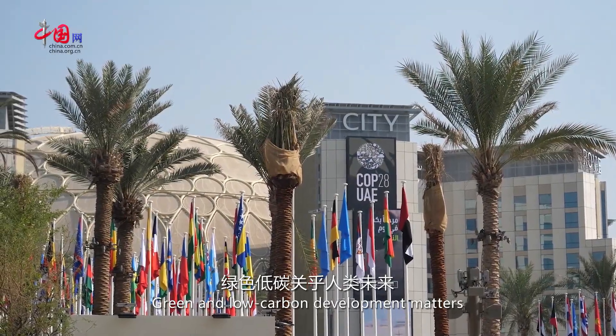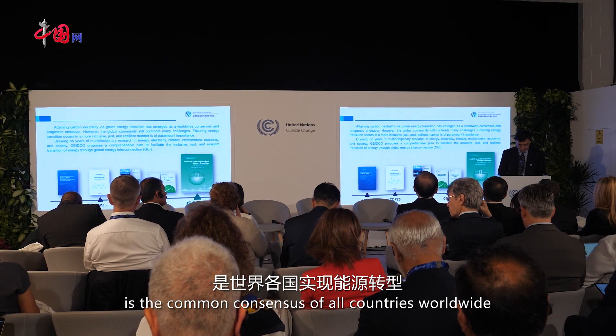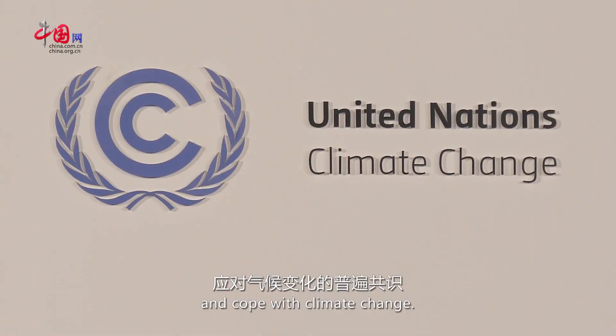Green and low-carbon development matters to the future of mankind. Accelerating the development of clean energy is the common consensus of all countries worldwide in their endeavor to realize energy transformation and cope with climate change.